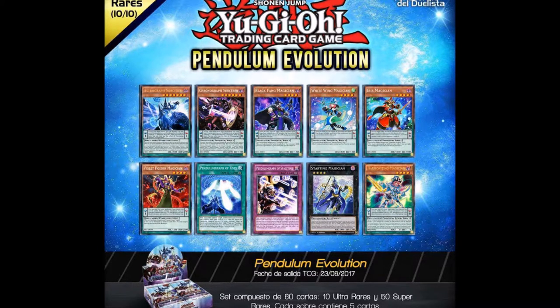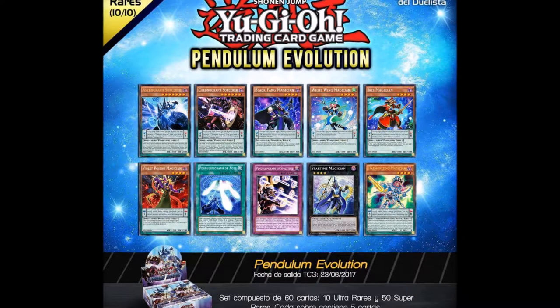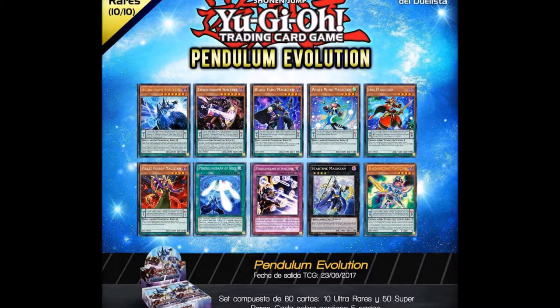Last we have Harmonizing Magician, which is a new tuner for the magician pendulums. Enlightenment Paladin does still get you back a spell card if you use a non-tuner pendulum magician monster, so the synergy that could work with this deck is pretty crazy. Like every pendulum tuner monster she has some weird restrictions that make her kind of mediocre, but she's not that bad either.